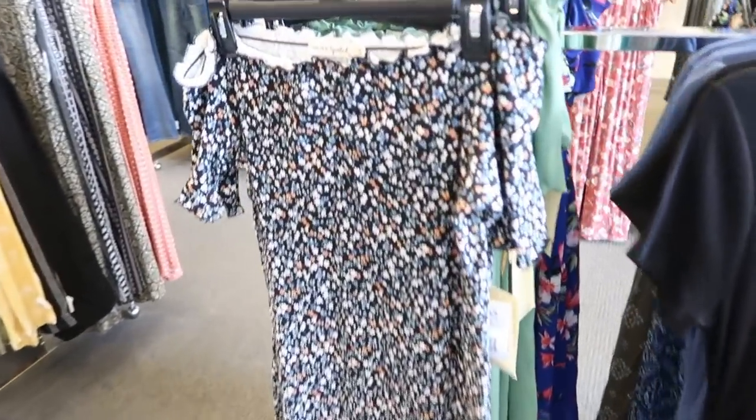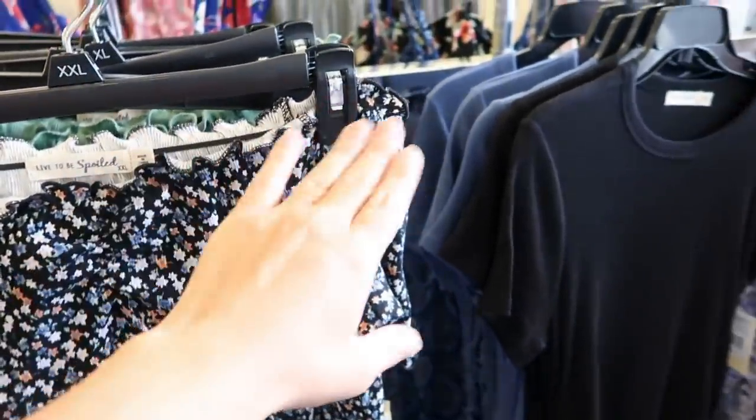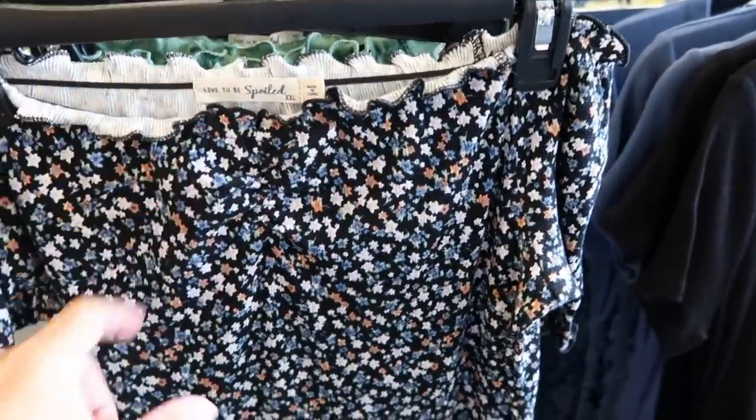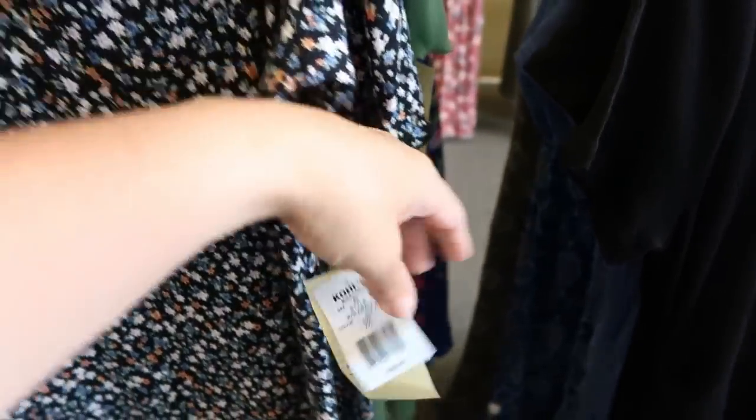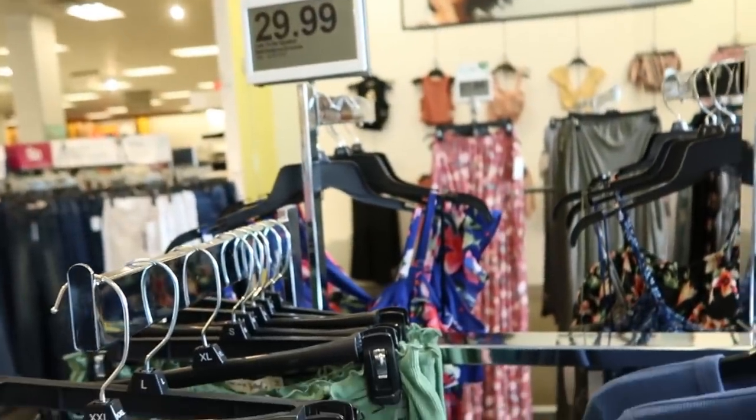The first thing I'm seeing is from Live to be Spoiled. It's an off the shoulder dress with that lettuce trim, it's ribbed and more of a fitted style. These are $29.99 on sale, normally $36.